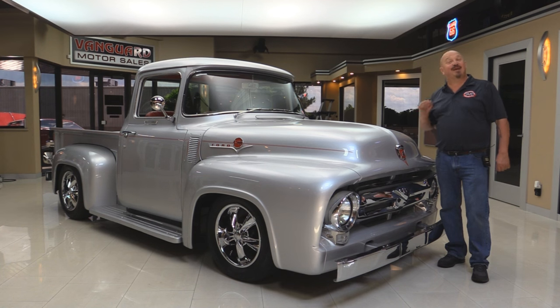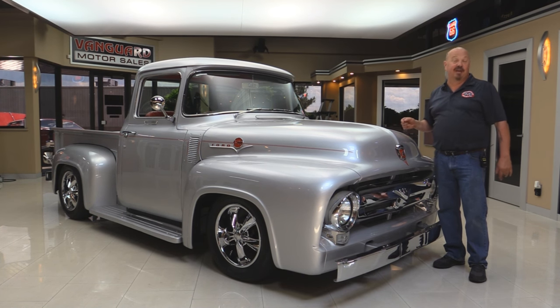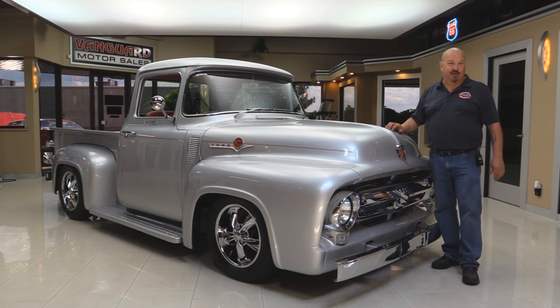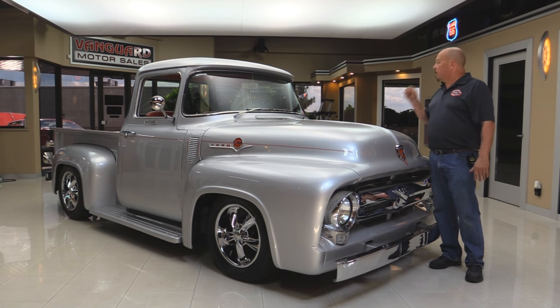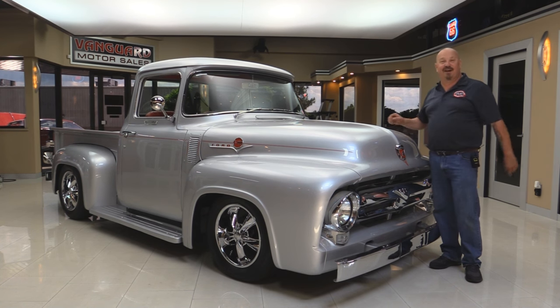Welcome back to Vanguard Motor Sales. Today I'm standing in front of a beautiful 1956 Ford F100 with a 2013 Coyote under the hood and a six-speed trans. Go to our website at VanguardMotorSales.com. We're gonna get this baby up on the lift, pop the hood, take a look at the custom interior, and show you everything so you can make a really good decision on your F100 investment. Come on up and let's fire this Coyote up.